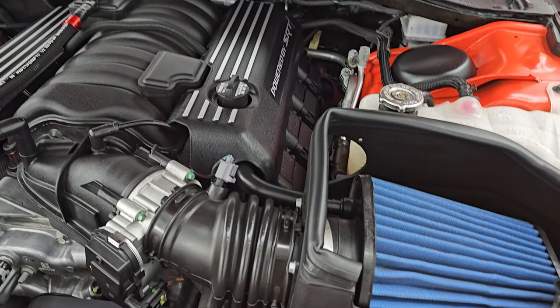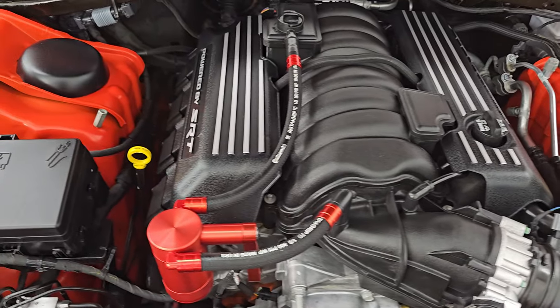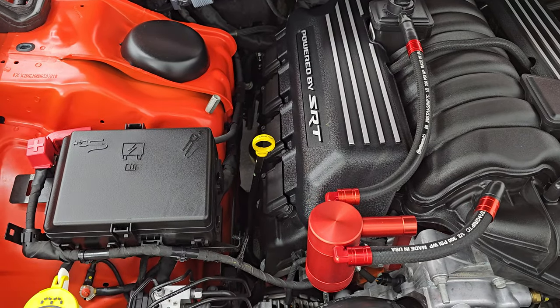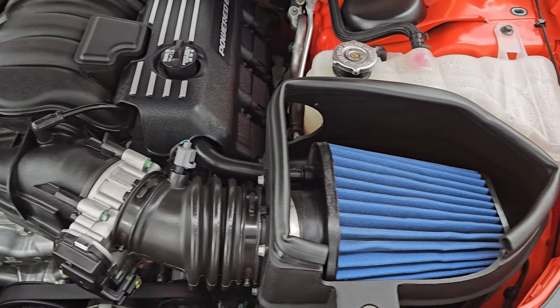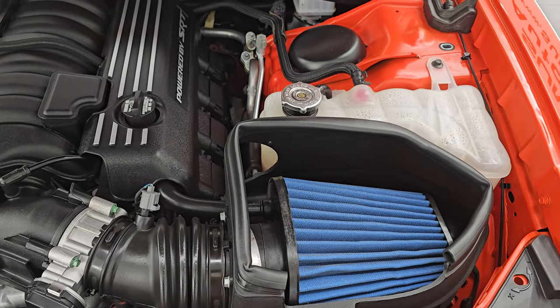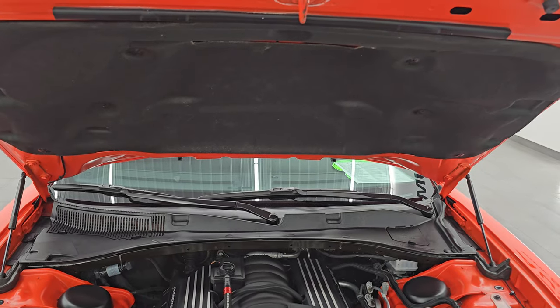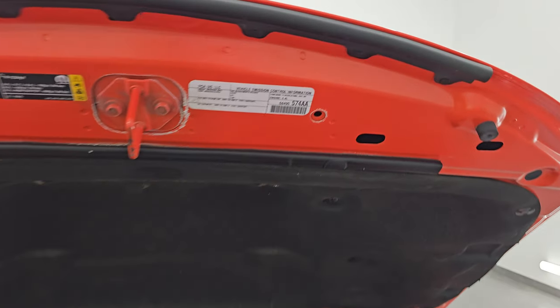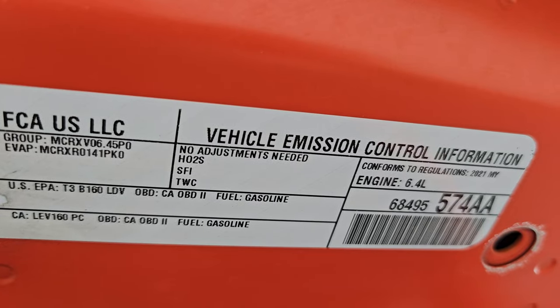Under the hood we have the 6.4 liter V8 Hemi engine — 485 horsepower. The engine bay is very clean and runs very smooth. It does have the Mopar cold air intake. The shocks are doing a great job holding the hood up. Once again this car has been fully safetied, with a fresh oil and filter change — all the fluids have been checked and topped off, and it is 100% ready to go. There is the emissions sticker.